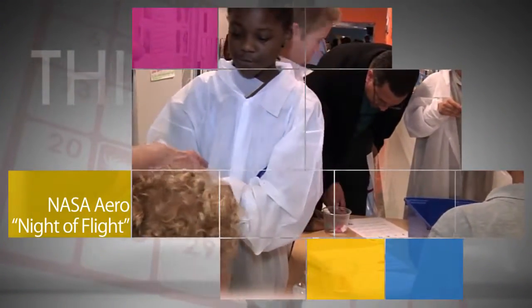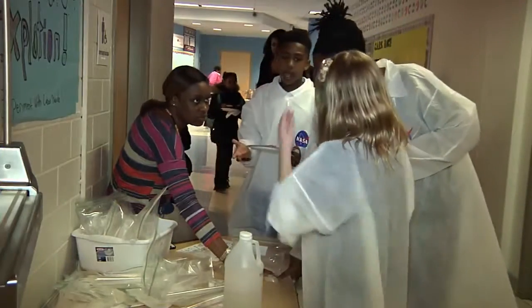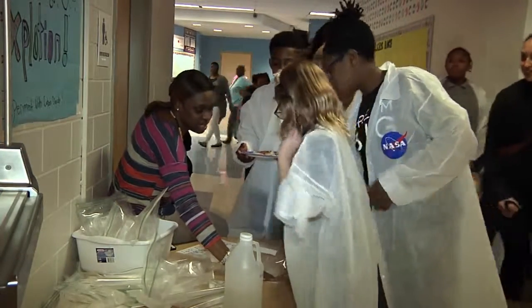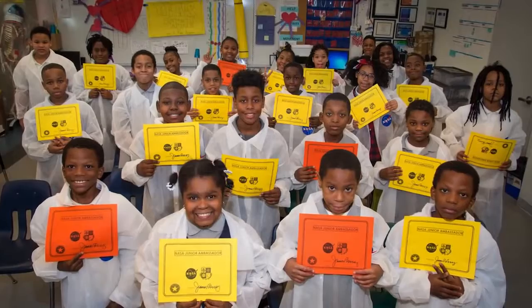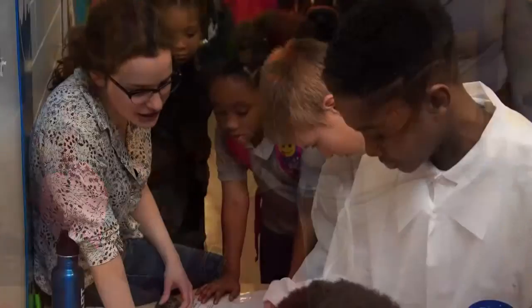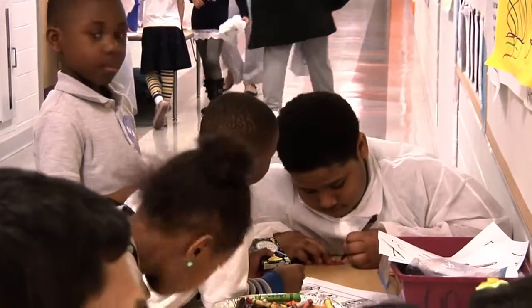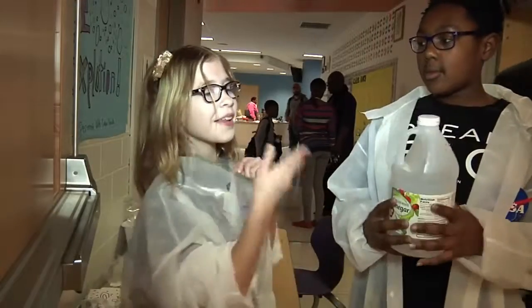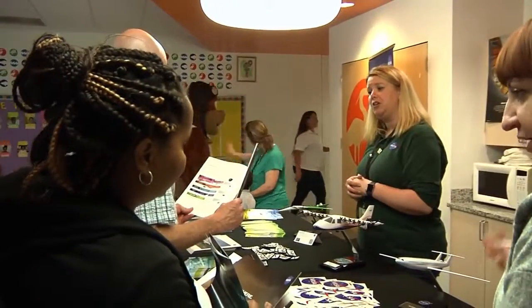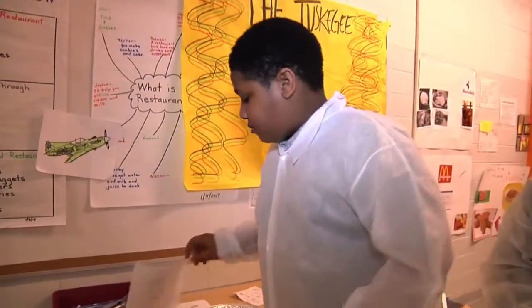In recognition of National Engineering Month, NASA Aeronautics sponsored a Night of Flight event at Amadon-Bowen Elementary School in Washington. Students were honored as NASA Aero Junior Ambassadors for planning and creating STEM-related activities. The event, which was inspired by the Museum in a Box series, was designed to help students understand the physical science of flight and encourage them to pursue STEM-related careers.